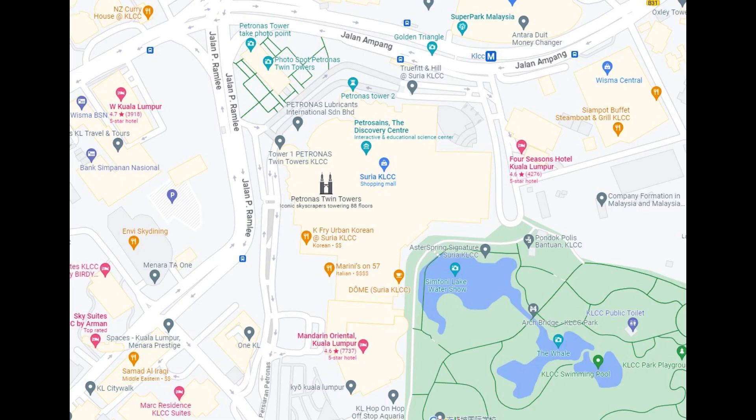The Petronas Tower is located in the heart of the city, next to the river. It's surrounded by other skyscrapers, but it stands out because of its unique design.